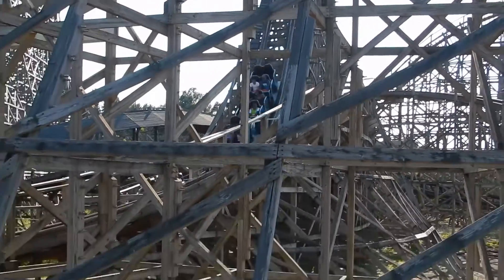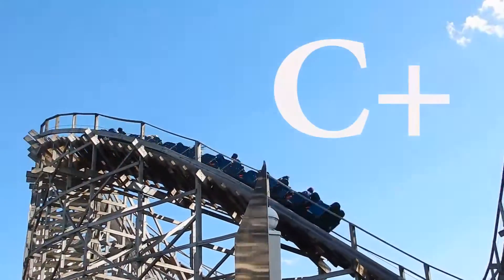Other than that, it has some really strong bank turns. The tunnel is really nice, and a nighttime ride is definitely rare, but when you get the chance it is all-out phenomenal. It is overall a really great ride, and I'm going to give Roar at Six Flags America a C+.